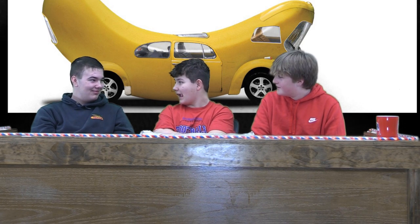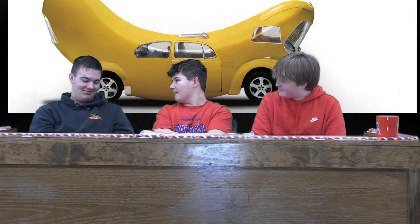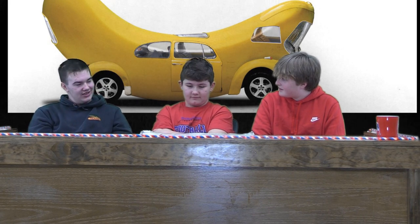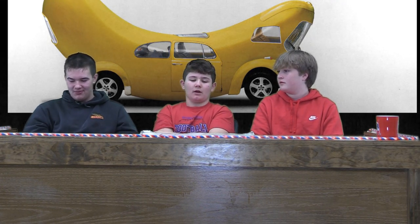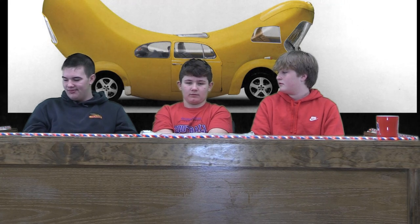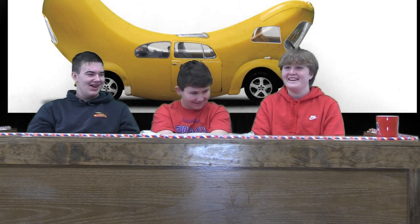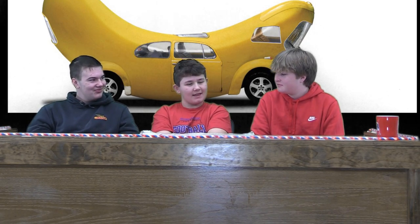Alright Reece, favorite kind of engine? Either the 350 or the 300. A V8, six-liter twin turbo diesel. I like Cummins. Kind of any of them, they're pretty good.